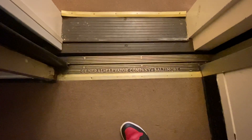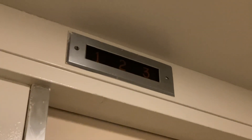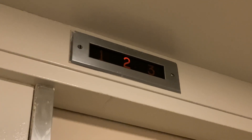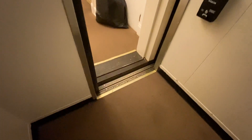It's not level right now. General Elevator Company, Baltimore. There's your indicator. And here we are up at three, and back down to one.